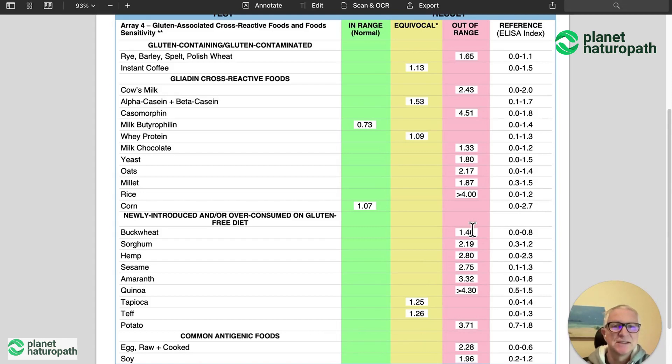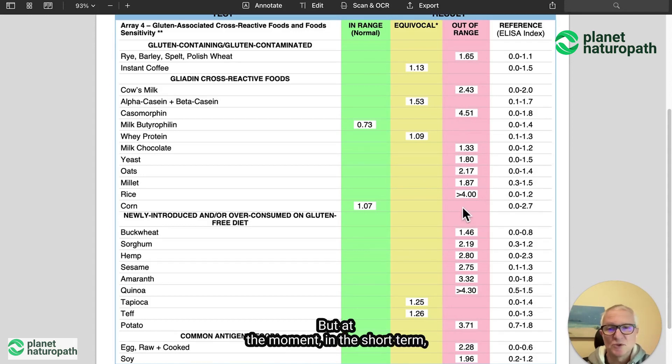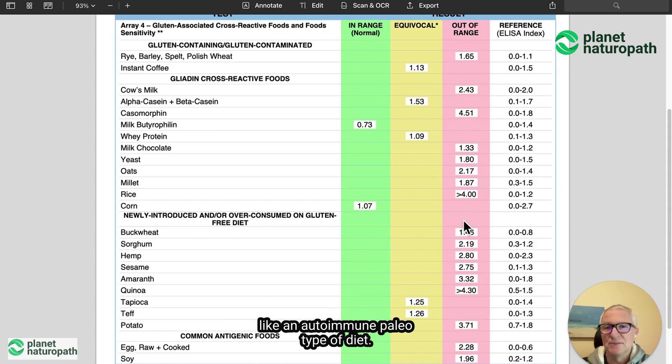And if we heal the gut, they may be able to start to add these foods back in later. But at the moment, in the short term, we want to go on a dairy-free, grain-free diet to avoid all of these triggers — like an autoimmune paleo type of diet.